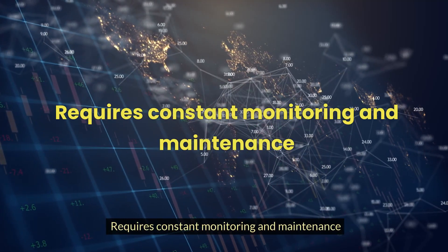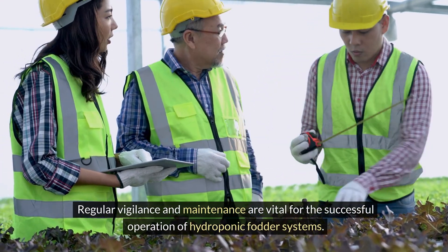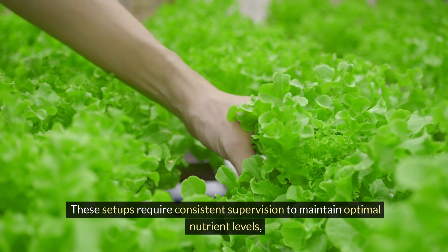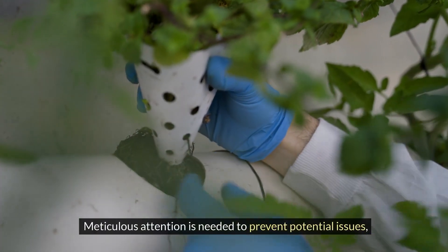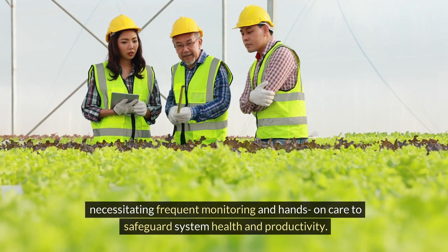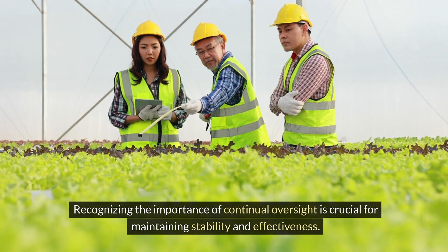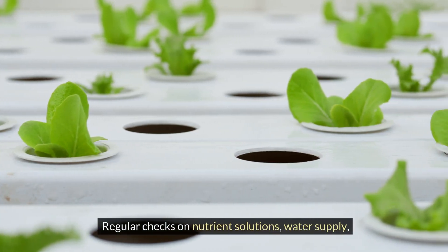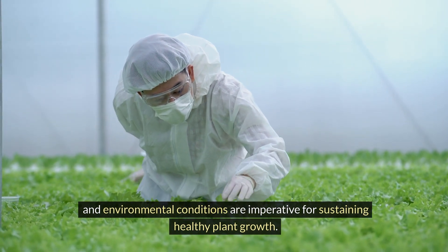Requires constant monitoring and maintenance: regular vigilance and maintenance are vital for the successful operation of hydroponic fodder systems. These setups require consistent supervision to maintain optimal nutrient levels, pH balance, and water quality. Meticulous attention is needed to prevent potential issues, necessitating frequent monitoring and hands-on care to safeguard system health and productivity. Regular checks on nutrient solutions, water supply, and environmental conditions are imperative for sustaining healthy plant growth.